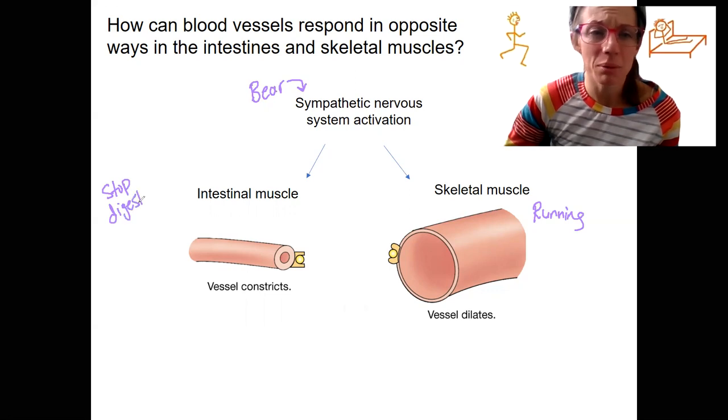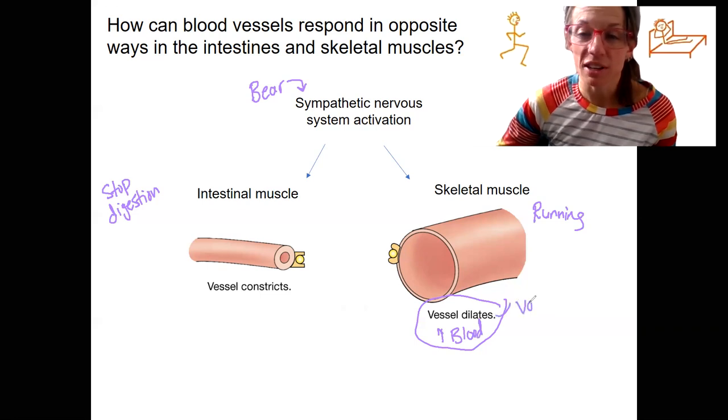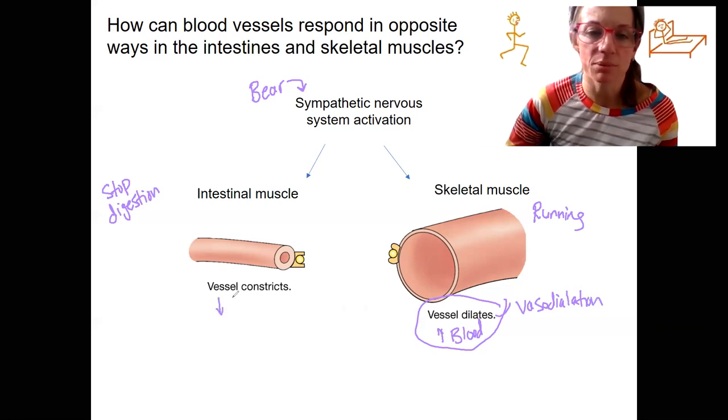Why? Well, we want to have our energy going to running, not to digestion. We want the blood to flow this way. Dilation is going to open up that blood vessel and cause more blood to flow here — this is called vasodilation. Blood vessels constricting is going to have less blood come here to the digestive system — this is called vasoconstriction.